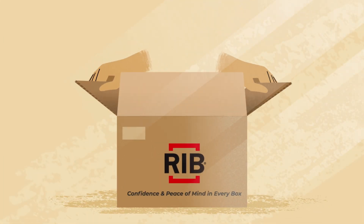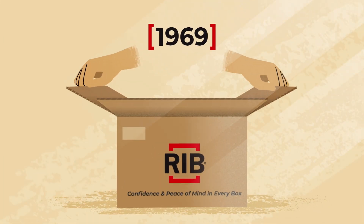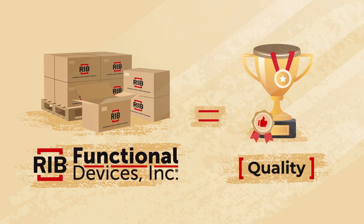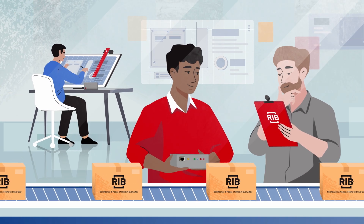Since customers first started opening our boxes in 1969, Functional Devices Inc. has been synonymous with quality. But we never stop improving.